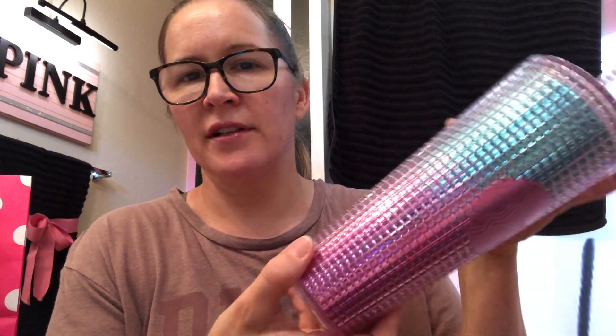So I ordered this one off of Mercari. I ended up paying $30 with tax and shipping. I had a $5 credit on there for selling some hand soap. It's pink and blue — it's real pretty. It's my favorite one.